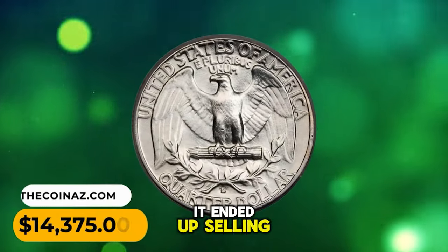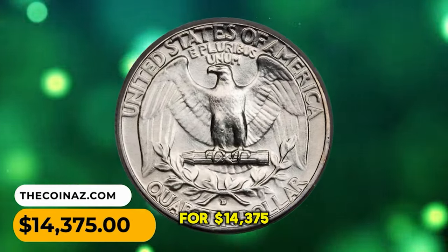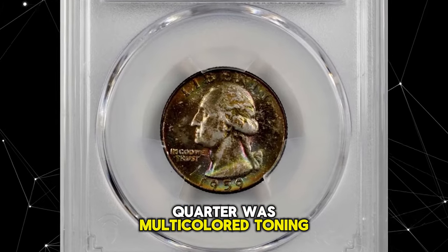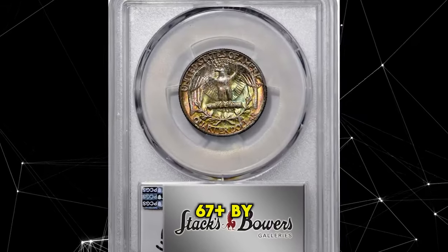The surfaces are far smoother than typically seen, with only a few inconsequential ticks scattered about. It ended up selling for $14,375.